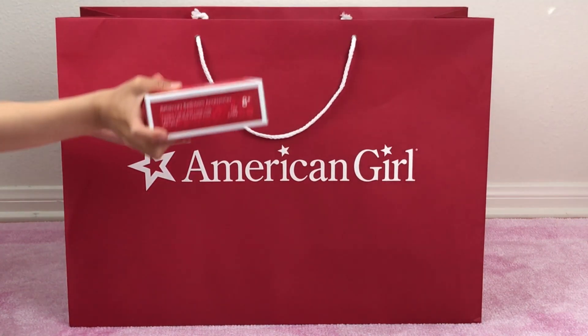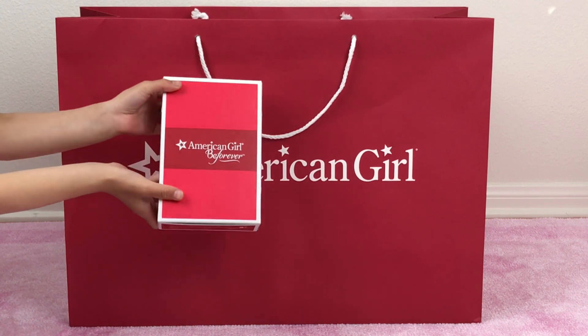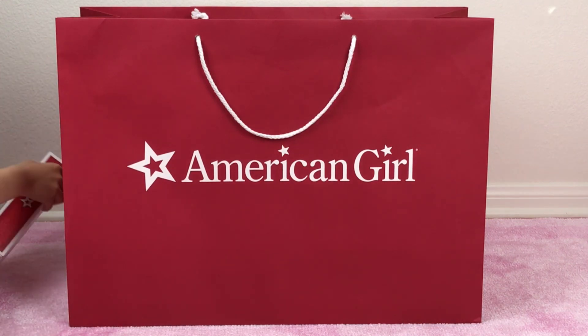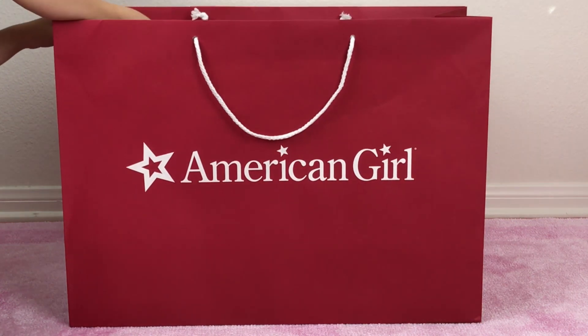The next one is Rebecca's nighttime accessories. After having our Generation's game night retro accessories, our dolls fell in love with the dominoes. That's why we had to get this — it has a better version of dominoes and other cool stuff.